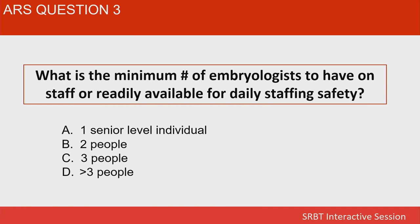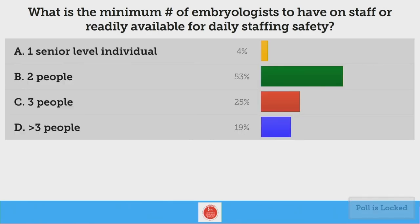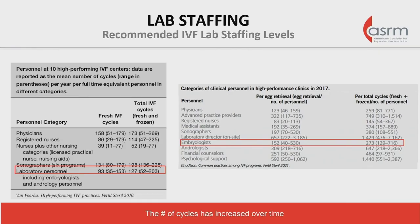The question for the group: what is the minimum number of embryologists to have on staff or readily available for daily staffing safety levels? Is it one senior-level embryologist, two people total, three people total, or more than three? Two people total seems to be the consensus, and I would agree that on any given day you need at least two people in the laboratory. But clearly in a very busy lab that number could go up. To ensure you always have two people each day, you need to have more than two people on staff to allow for time off and other things.